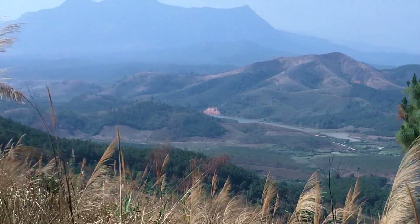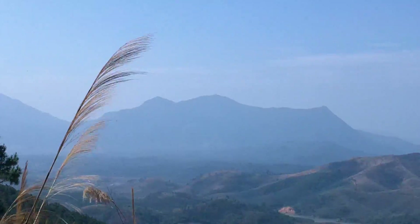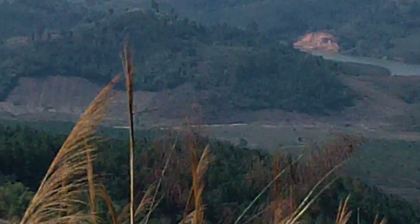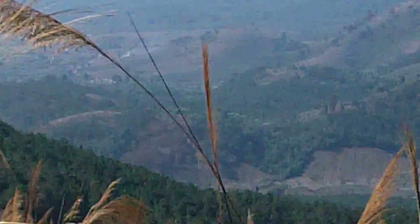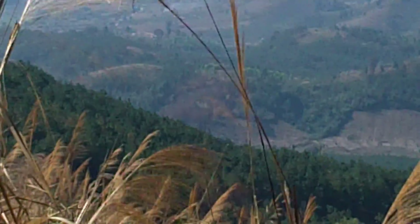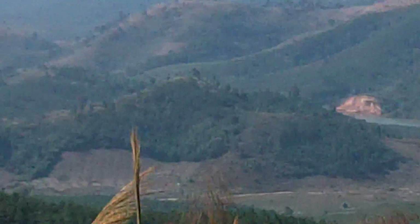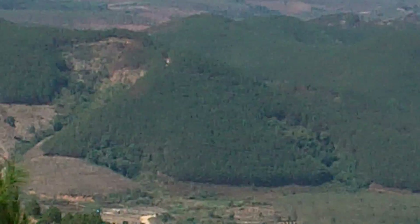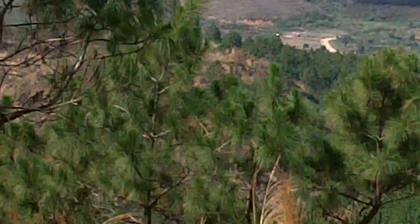Over there, if you can see that mountain range, that's Cambodia — 8,000 meters from here. Not that far at all to those mountains. And to the north, this is how close we are — that's Laos, 1,000 meters from here.